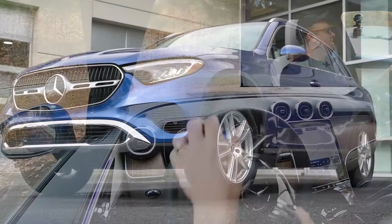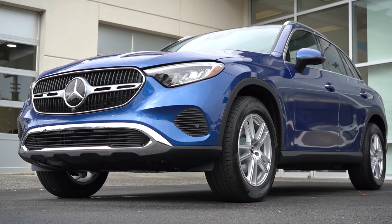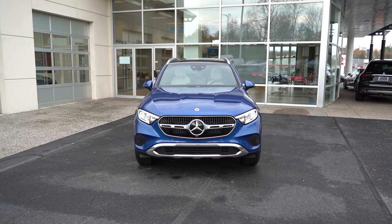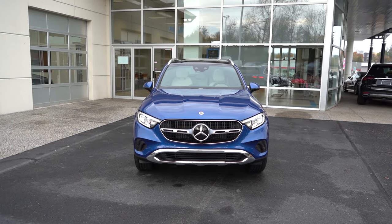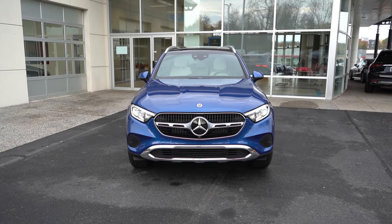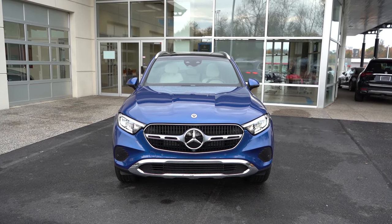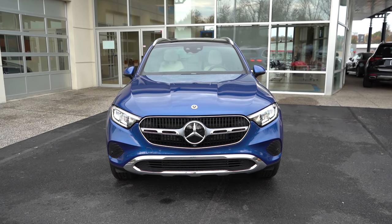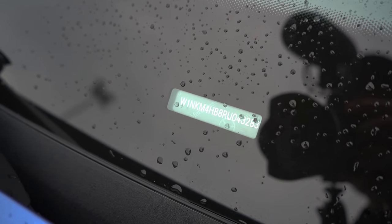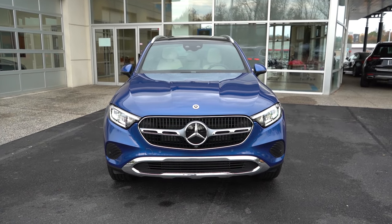Here she is — the new 2024 Mercedes-Benz GLC 300, finished in Starring Blue Metallic, which by the way is a $750 paint option. I think it looks absolutely amazing. Let's start where this one is made: looking at the VIN, the first character is the letter W, indicating that the new GLC 300 is built and assembled in Germany, as it should be.